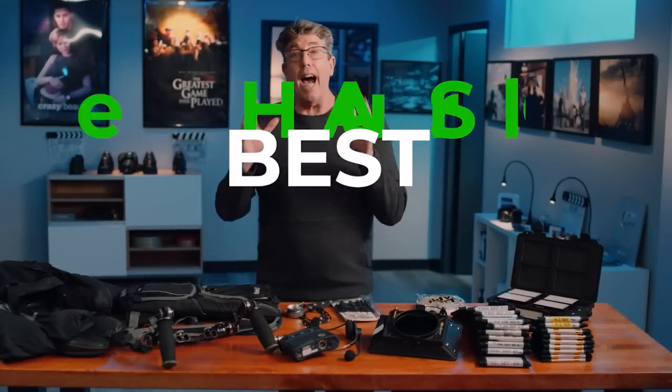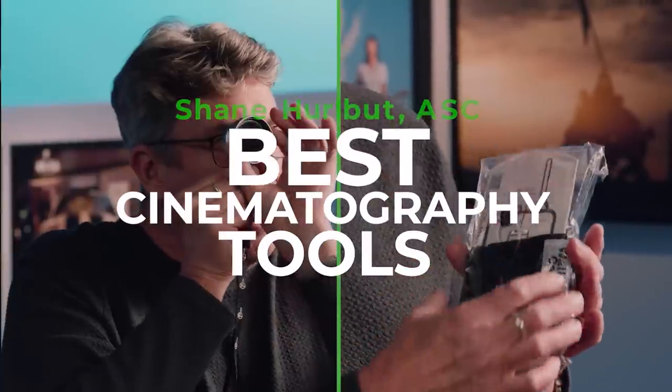Today I'm going to take you through my top 15 tools that I use on set.